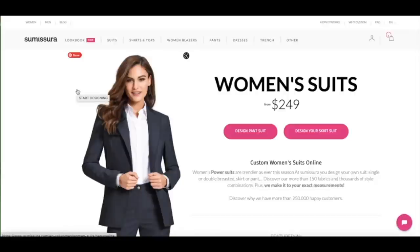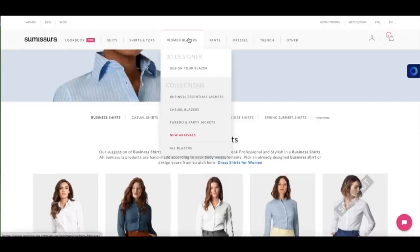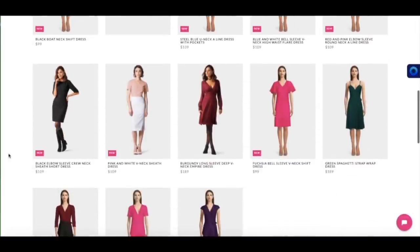You can design a pantsuit, a skirt suit, shirts and tops, blazers as well, various trousers, also various dresses. You can try a variety.